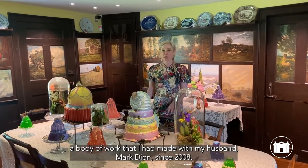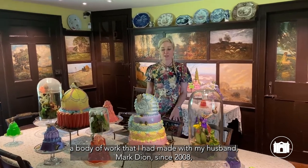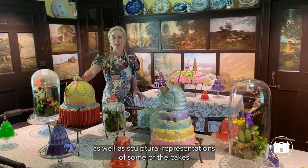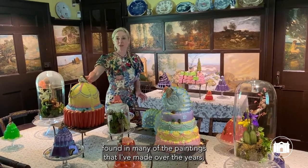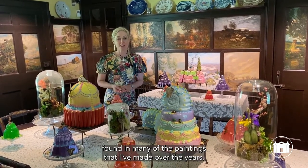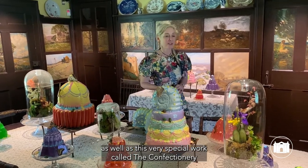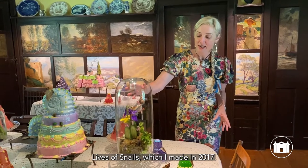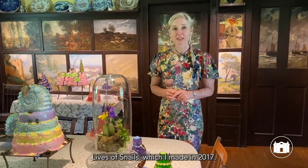It includes a body of work that I've made with my husband Mark Dion since 2008, as well as sculptural representations of some of the cakes found in many of the paintings that I've made over the years, as well as this very special work called The Confectionary Lives of Snails, which I made in 2017.